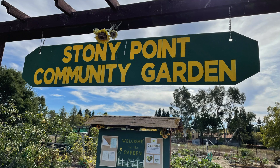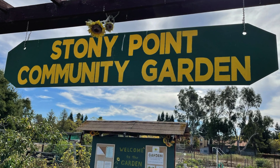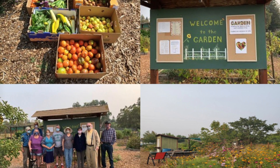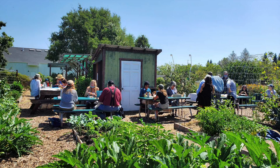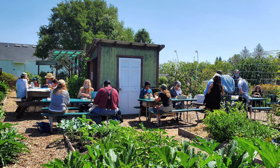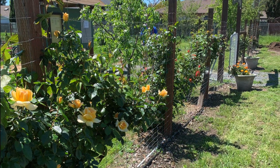The Stony Point Community Garden was established in 2010 by volunteers with donated funds to provide a gathering place for neighborhood residents and First United Methodist Church members to come together and build community.